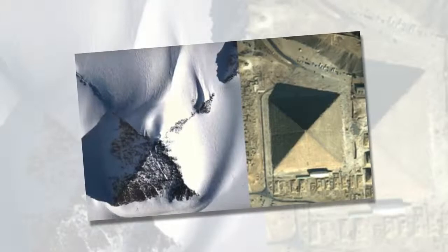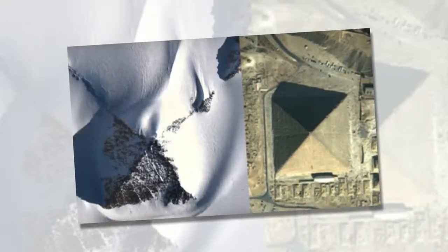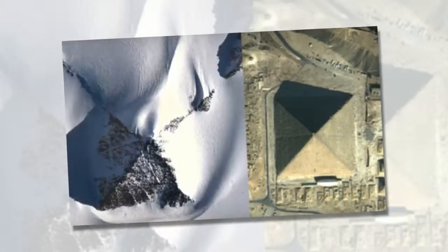The idea that these pyramids exist has caused speculation regarding what Antarctica was like in the distant past. Some suggest it wasn't always as cold as it is today, and interestingly, scientific research seems to prove that Antarctica was very different in the distant past.